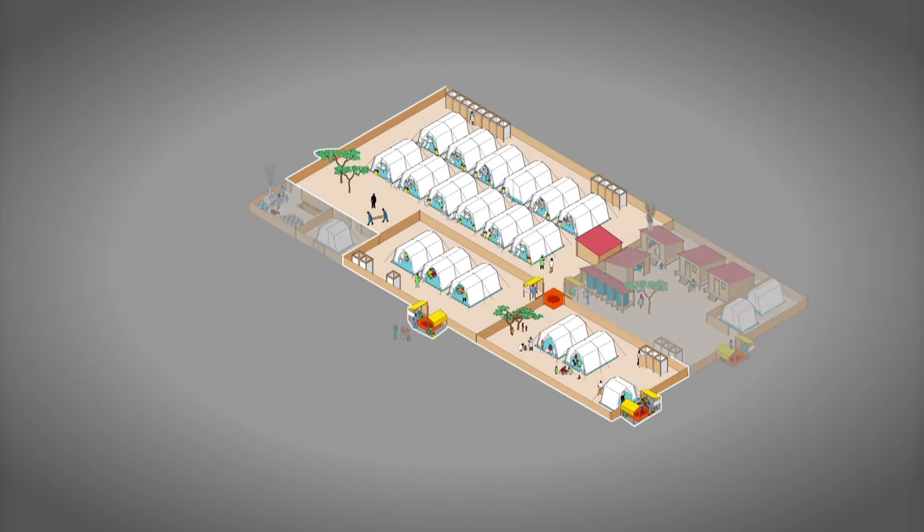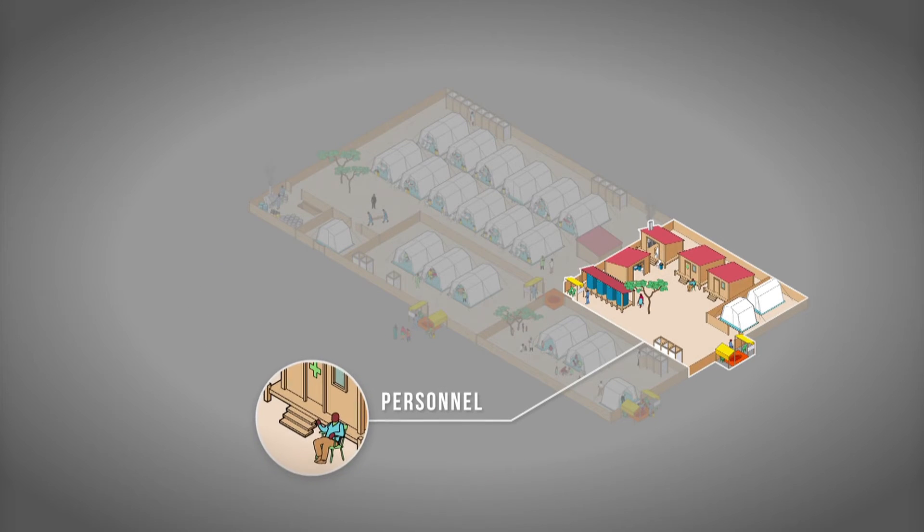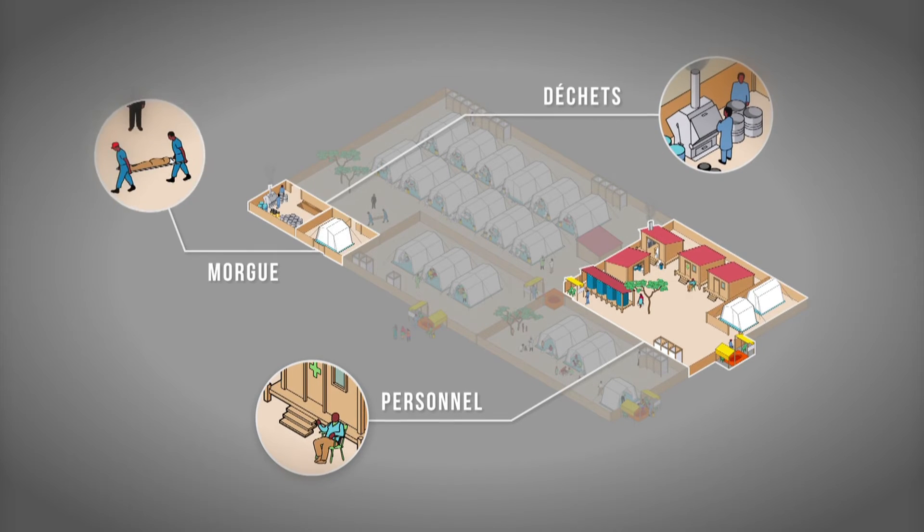A marked circuit shows the entrance for the patients and their caregivers. There's a staff zone which includes laundry and supplies, a waste management zone, and a morgue.